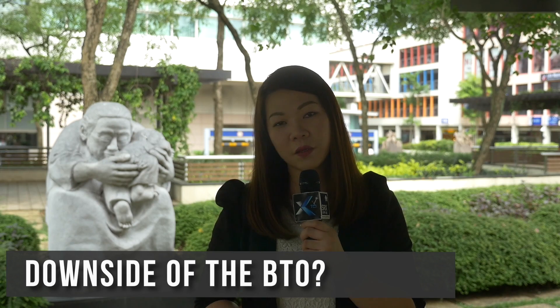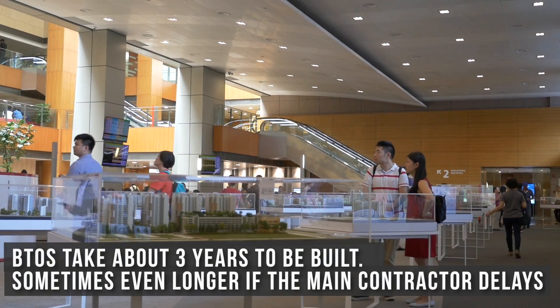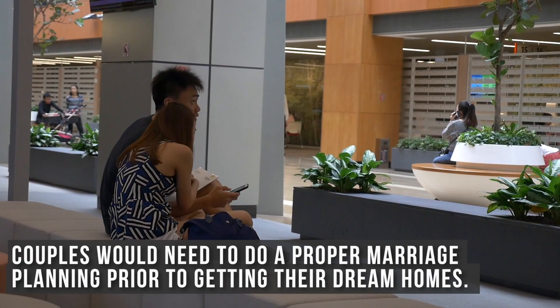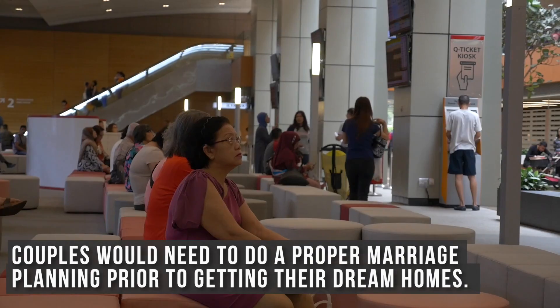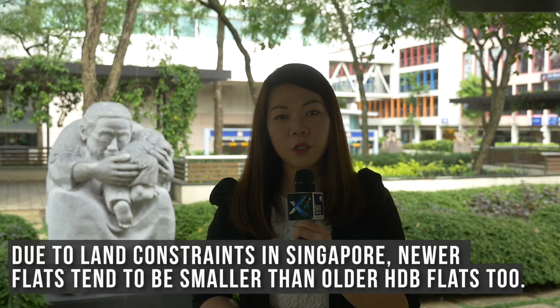And the downside of BTOs? BTOs take about 3 years to be built, sometimes even longer if the main contractor delays the project. So couples would need to do proper marriage planning prior to getting their dream homes. Due to land constraints in Singapore, newer flats also tend to be smaller than older HDB flats.